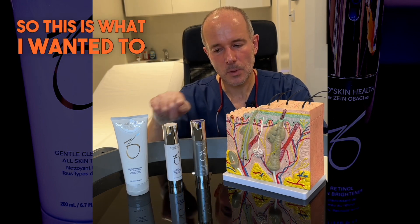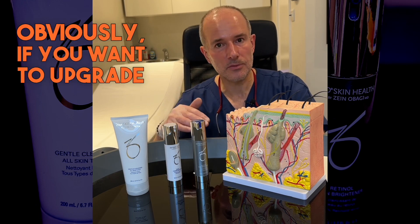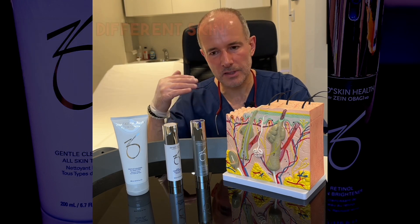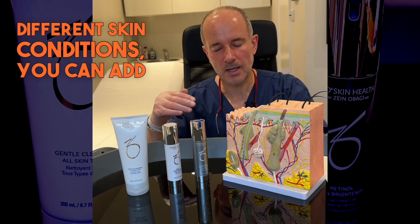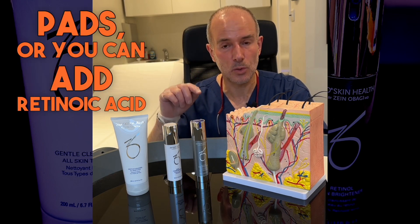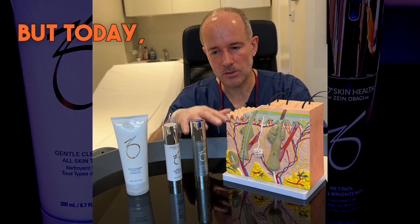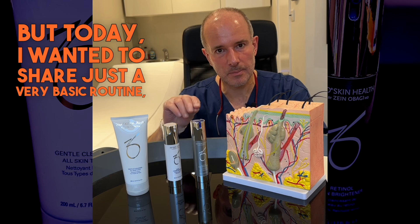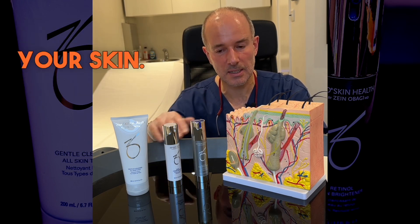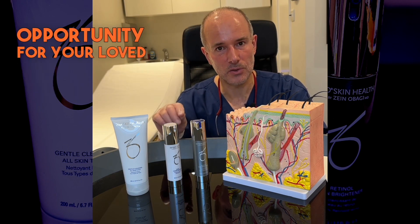If you want to upgrade your basic routine, you can add vitamin C, growth factors, and if you have different skin conditions, you can add salicylic acid pads or retinoic acid products as well, depending on what you want to achieve. But today I wanted to share just a very basic routine, which is a good opportunity in the wintertime to boost your skin. These products also make a very good gift opportunity for your loved ones.